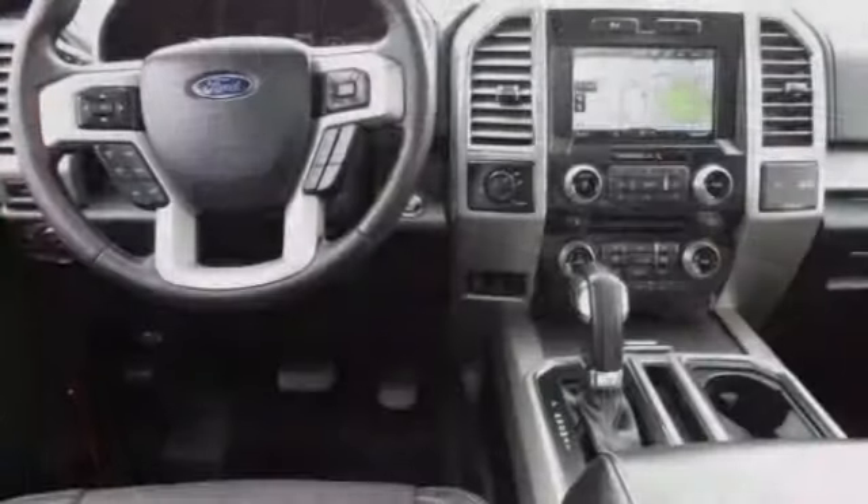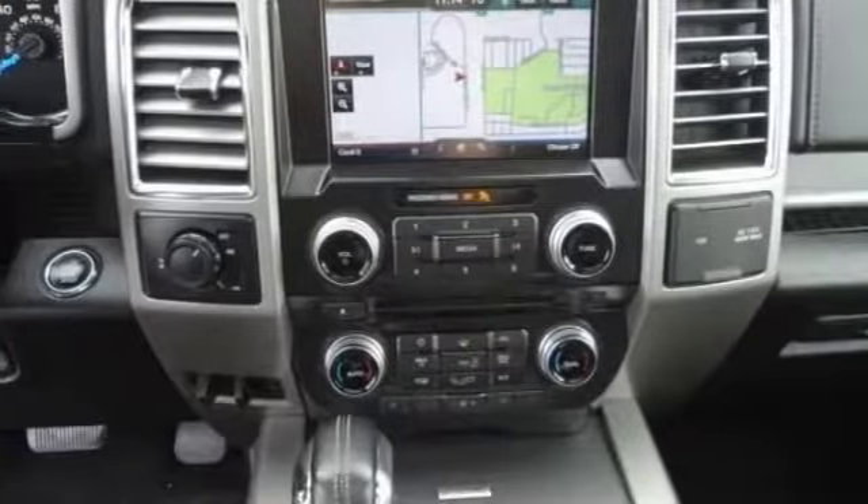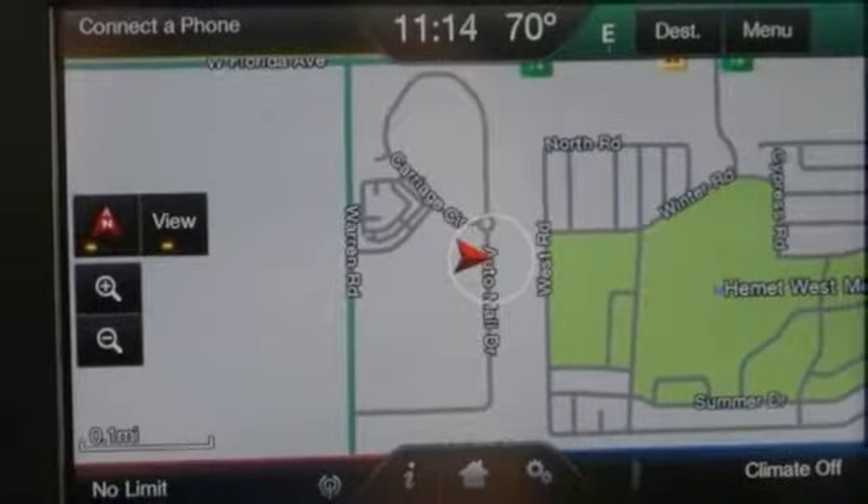This vehicle has less than 30,000 miles. Here are some of this vehicle's great options: traction control, power passenger seat, and air conditioning.